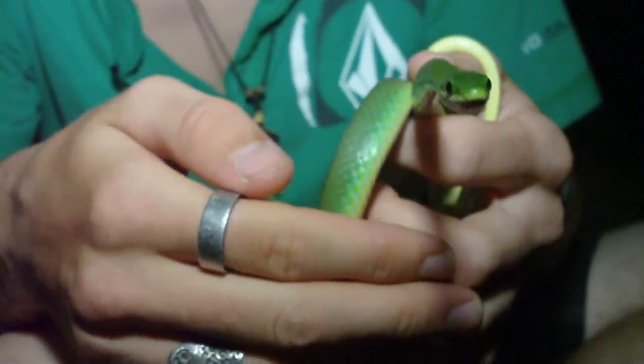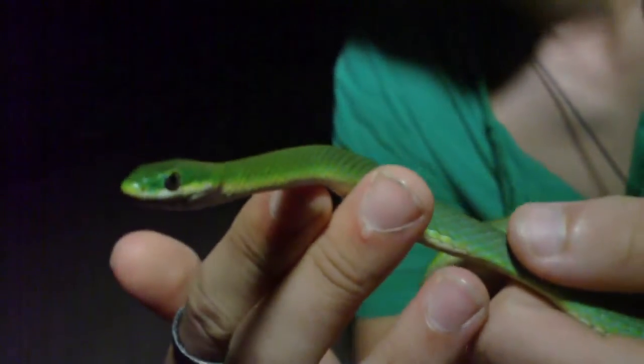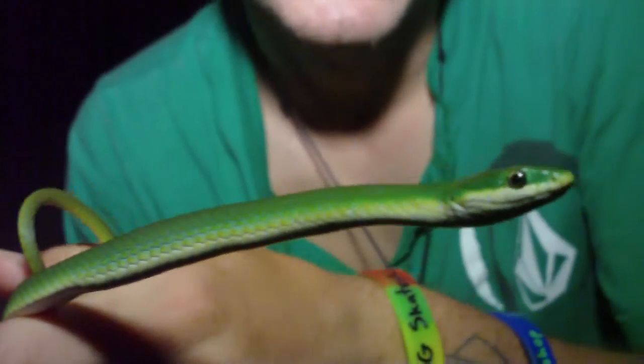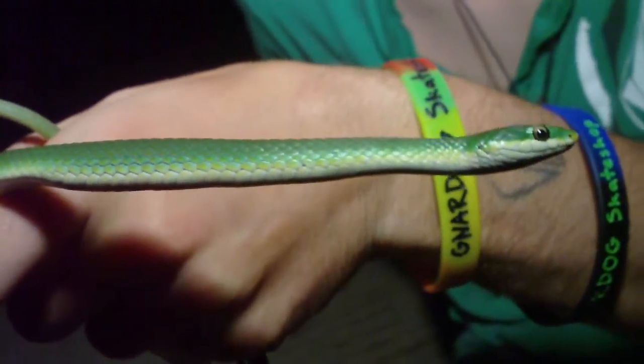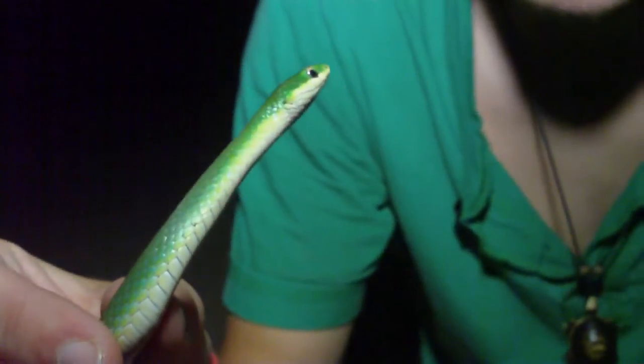This snake's really pretty. We've already got some good photos, so we're gonna release him back on his branch so he can go back to doing what he's doing. Hopefully in the future we'll find a lot more of these guys. This was something else — and I'm gonna give him a kiss before he goes. Alright, we'll see y'all when we release him.